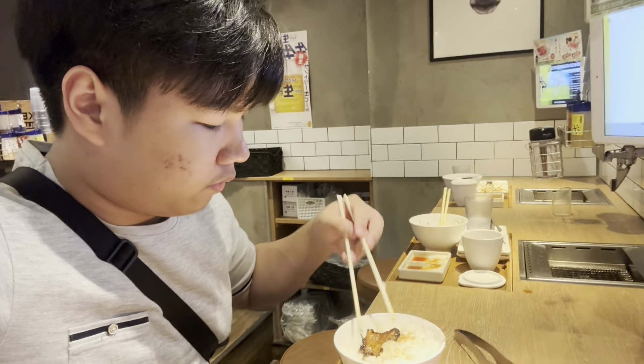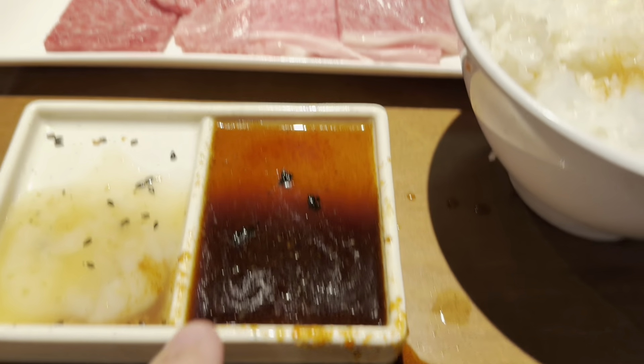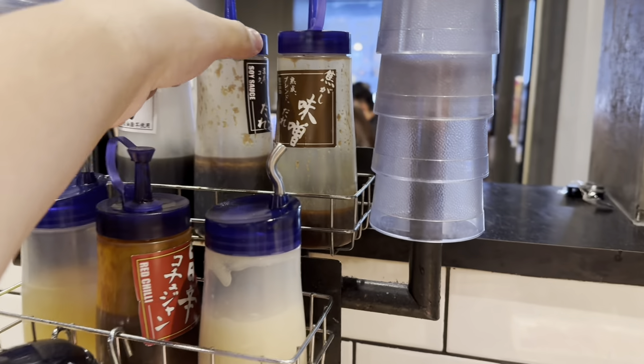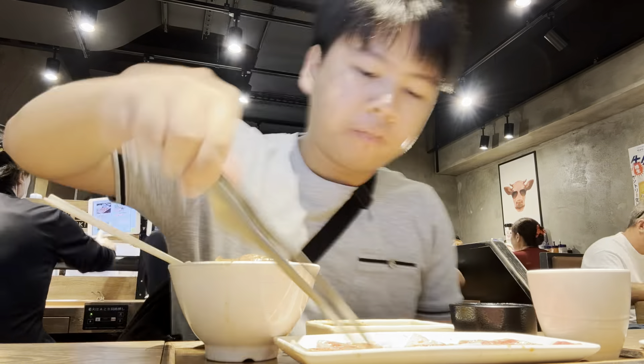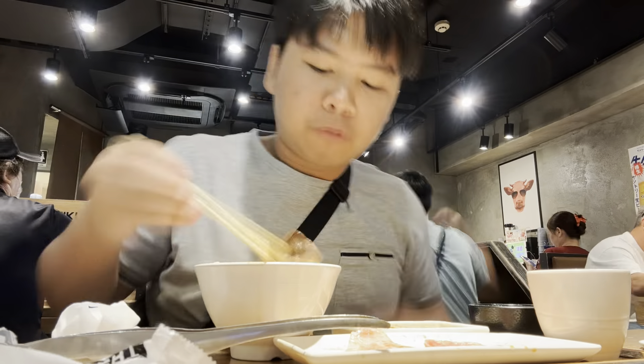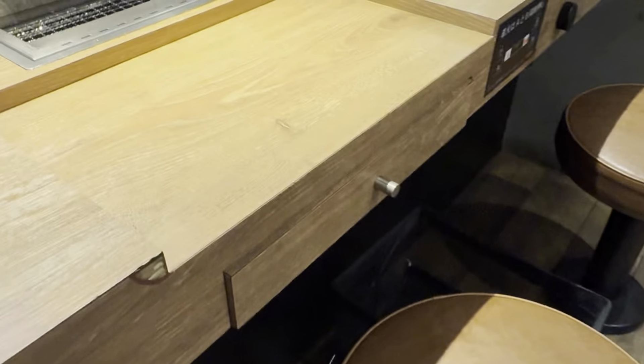Let's try it. Sarap! The best sauce is this one — soy sauce. That's the best combo for the Yakiniku, the best combo you can get.